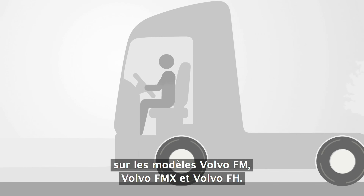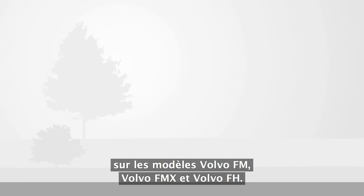Volvo Dynamic Steering hits the market during the autumn of 2013, and will be available with the Volvo FM, Volvo FMX, and Volvo FH.